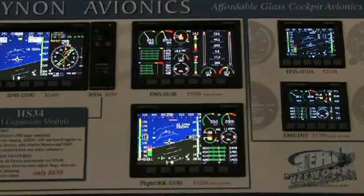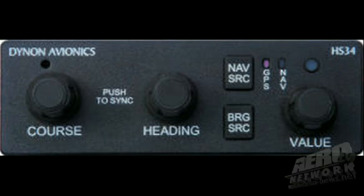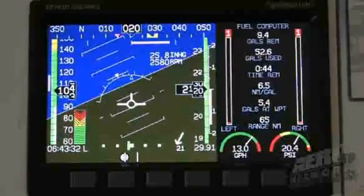Outstanding. Can you show us what's new for this year? Sure. This year, what we're offering is our new HS34. It's an HSI module — an expansion module. So you can add that on to any of our EFIS products. And what it does is it offers multiple inputs into our HSI display here.